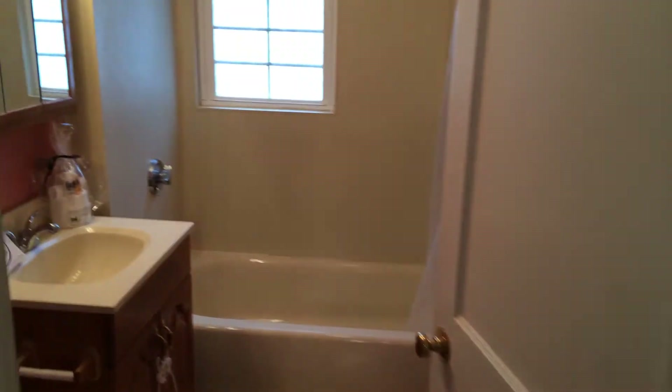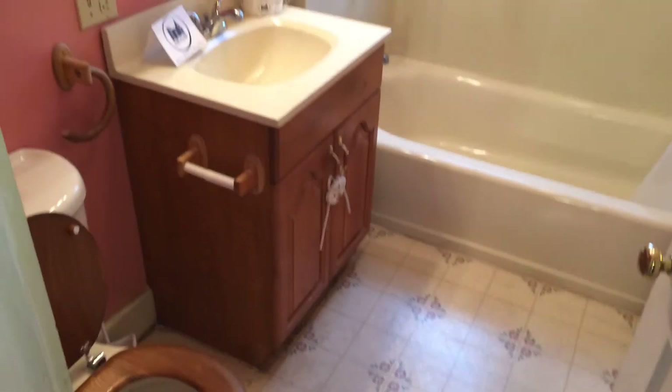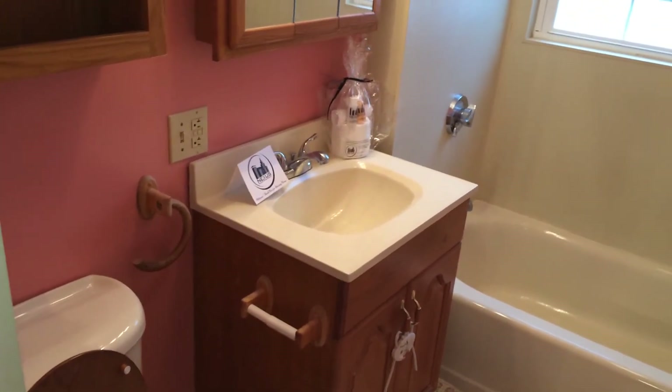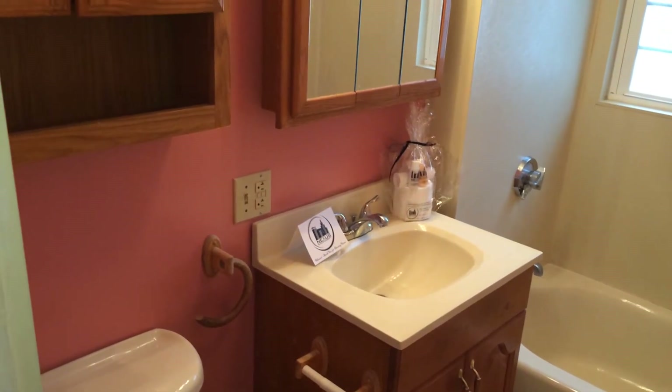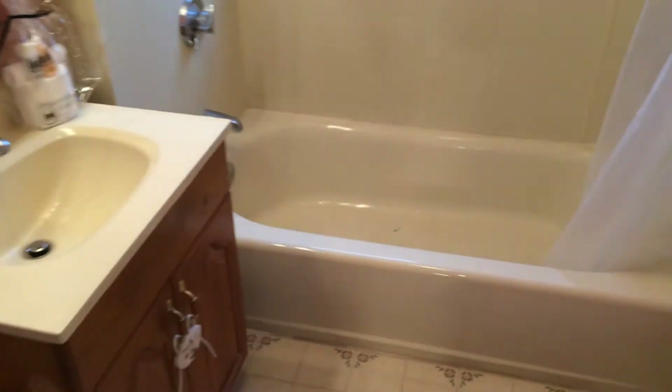Also off the kitchen, we have our full bath here. Good size in here, also linoleum tile. You'll notice on the sink your Nexus new tenant welcome package, which has all your essential toiletries — courtesy of Nexus Property Management. And looking inside the tub, you can see that it's very clean.